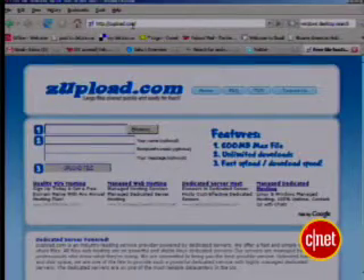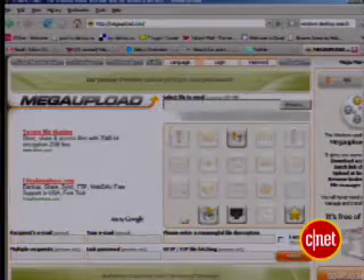There are plenty of others out there with different file maximums and features. Take a look at ZUpload.com and MegaUpload.com as well — they're both free. Also remember, you should only send files you have the rights to send. No copyright infringing, please.